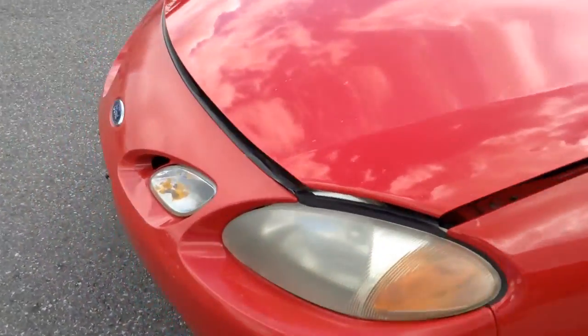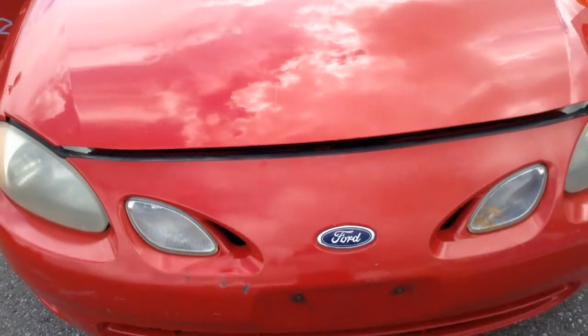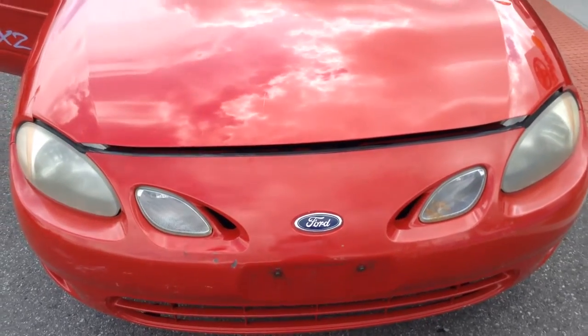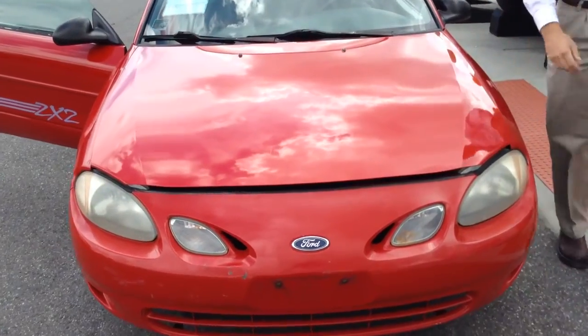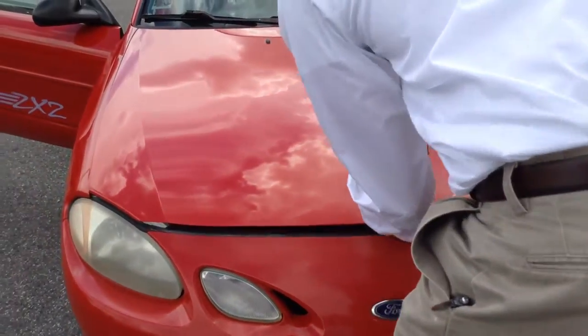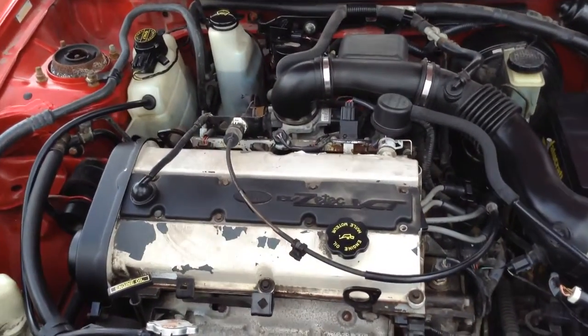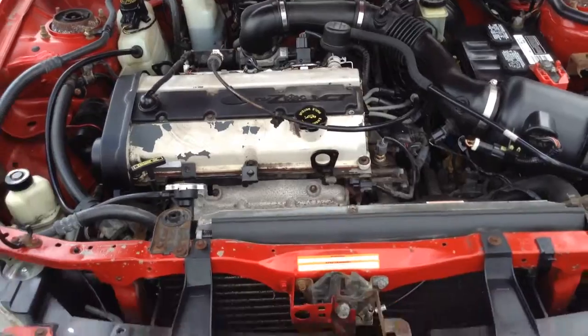Lastly, I want to show you how the vehicle sounds. Nice four-cylinder engine. It's a 103,000 mile vehicle and it's in great shape.